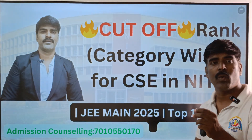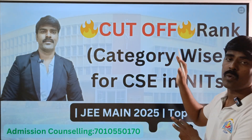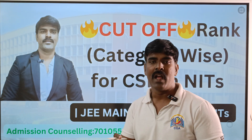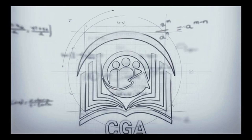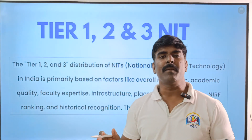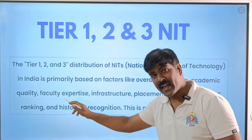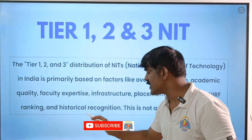Last year, for all categories — Open Category, EWS, OBC, SC, ST — we looked at the NIT CSE closing cut-off and closing ranks. This year we'll do the same for all 31 NITs. The ranking is not an official distribution; we consider overall reputation, academic quality, faculty expertise, infrastructure, placement opportunity, and government-authorized NIRF ranking, as well as overall historical recognition.